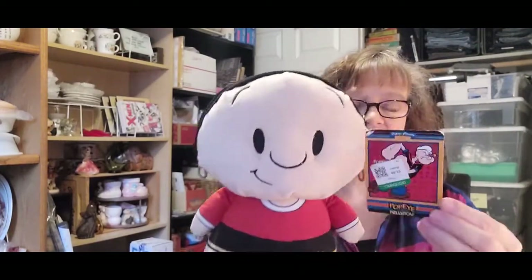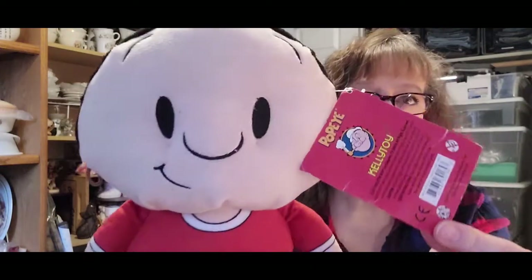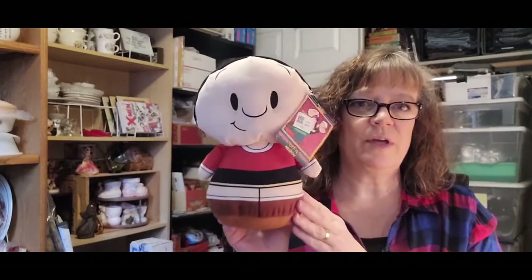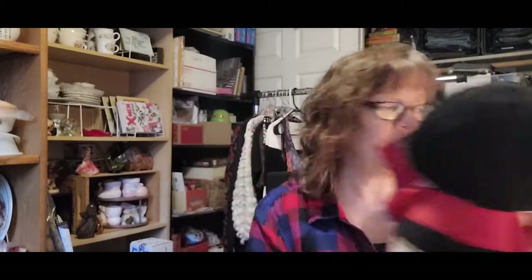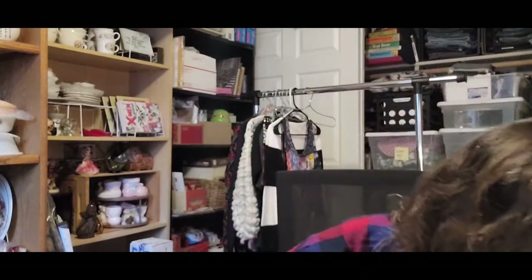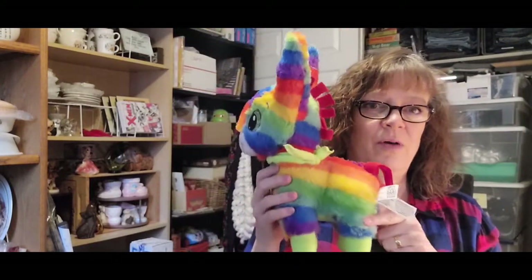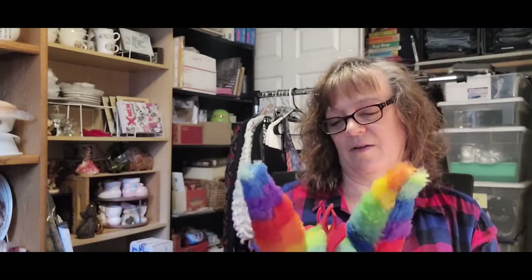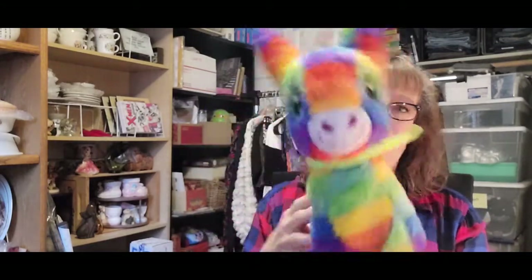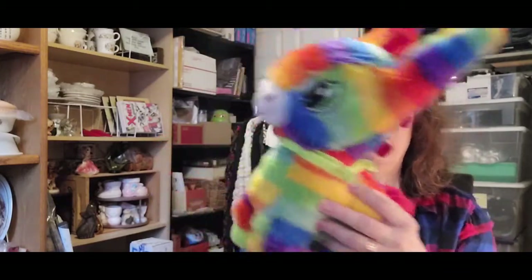Then we have Olive Oyl. She's not that old — 2017, Kelly Toy — probably one of those claw machines that you can win plush things out of. I thought she was cute. And then I could not pass this up. It's so cute — it's a little rainbow donkey, by Fiesta. It's probably from another machine, but I just thought it was so cute and bright. I love the colors.